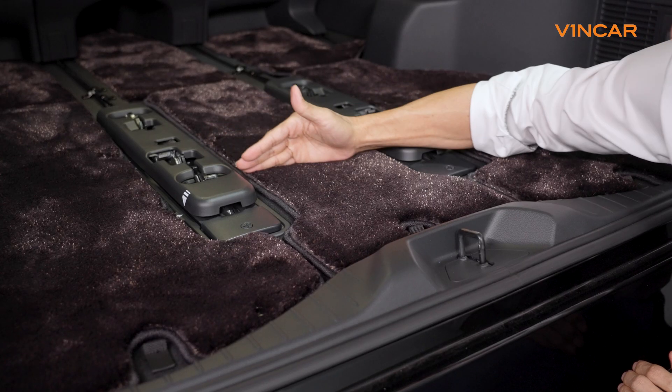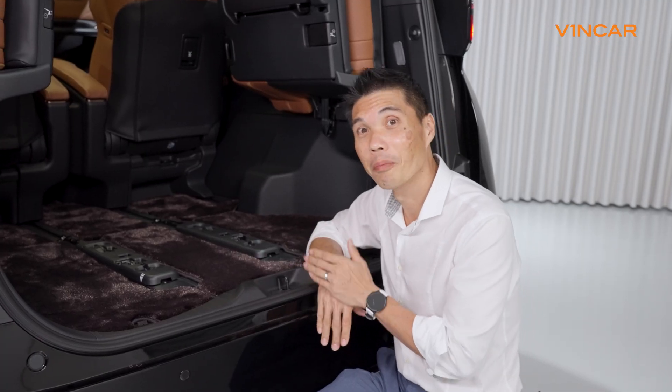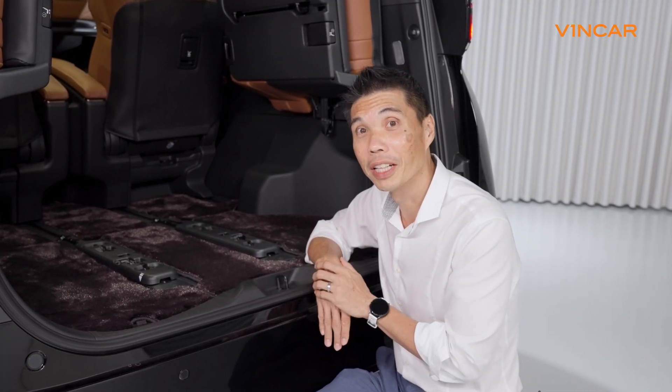There you go — plush carpets on the Toyota Velfire Executive Lounge.